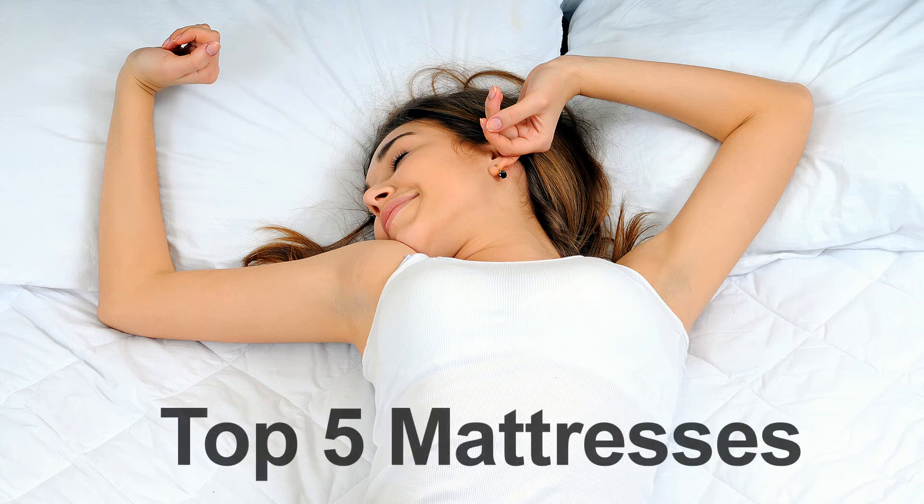In this video, you will discover the top five mattresses that are rated the most comfortable on the market.